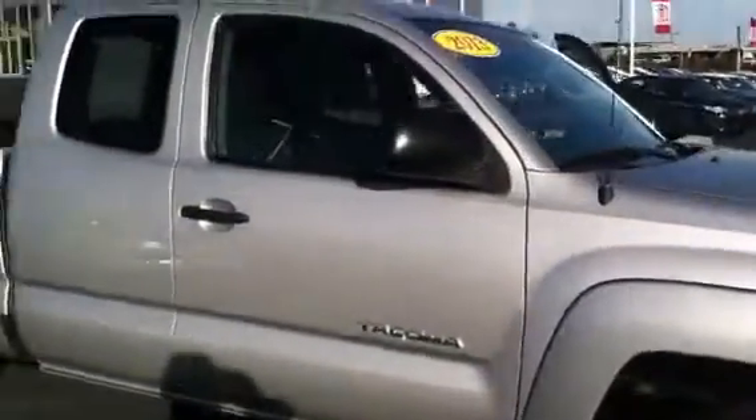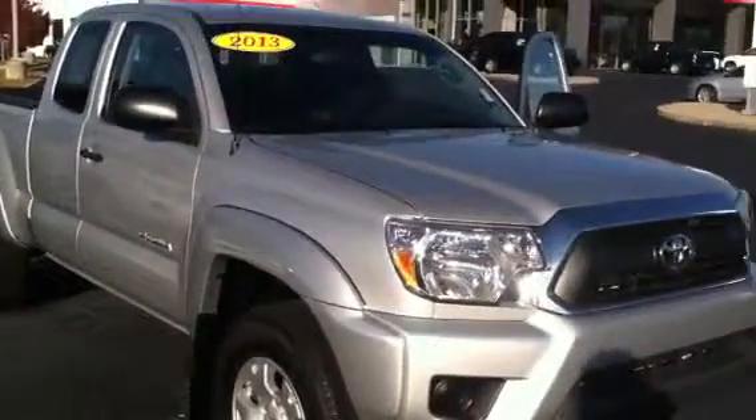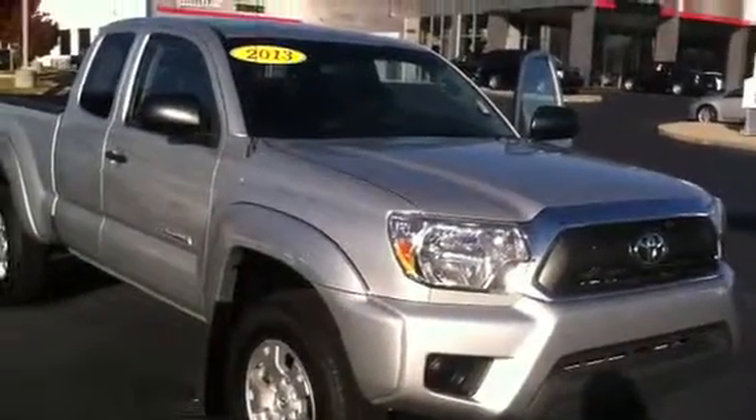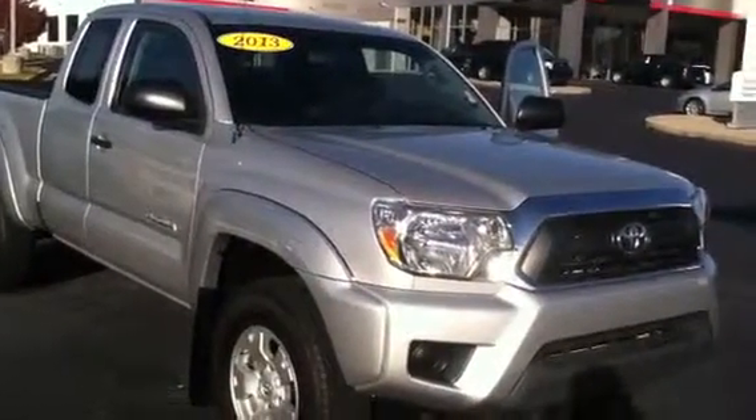If you have any questions or would like to come test drive the truck, please feel free to give me a call. Again, this is Wanda with LaGrange Toyota. The number is 706-882-2963. Again, the number is 706-882-2963. Thank you.